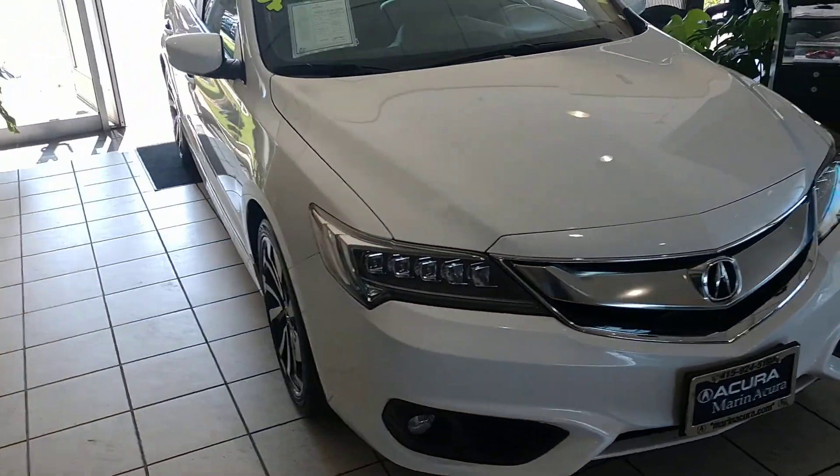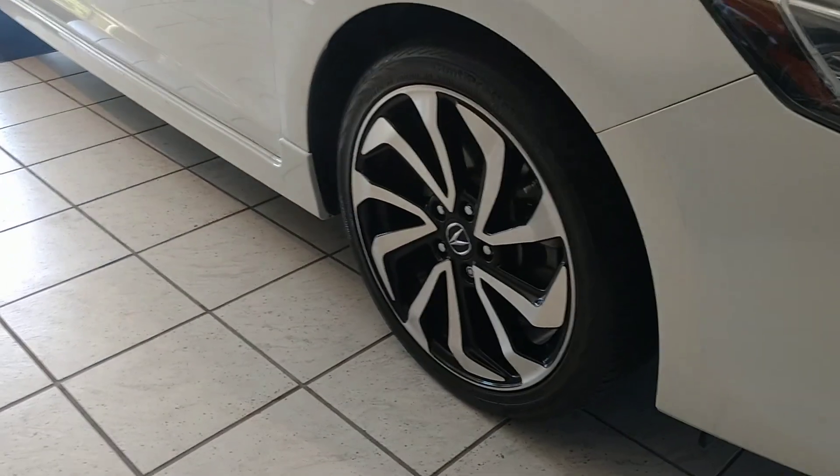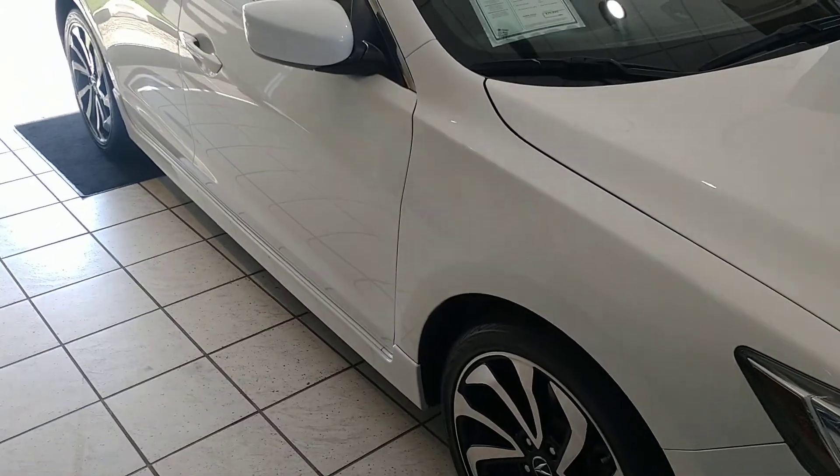As you walk around the side you'll notice the alloy 18-inch A-Spec wheels. You'll notice it has the two-tone wheels with the A-Spec package, and you also get the side skirts on the bottom.